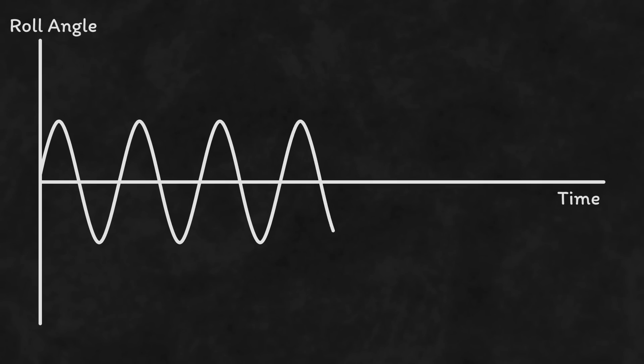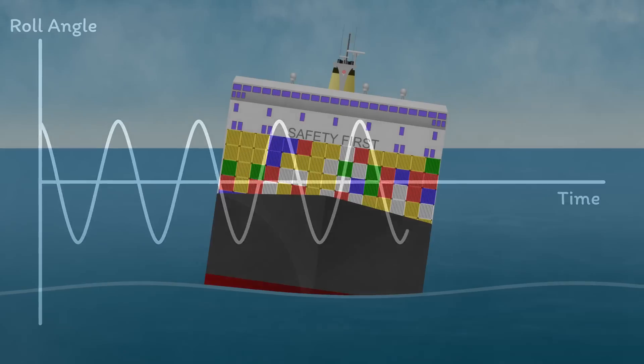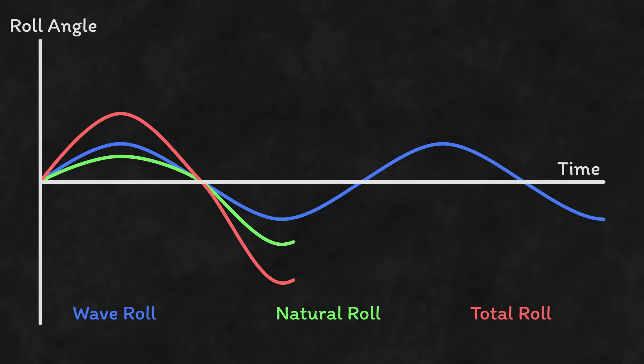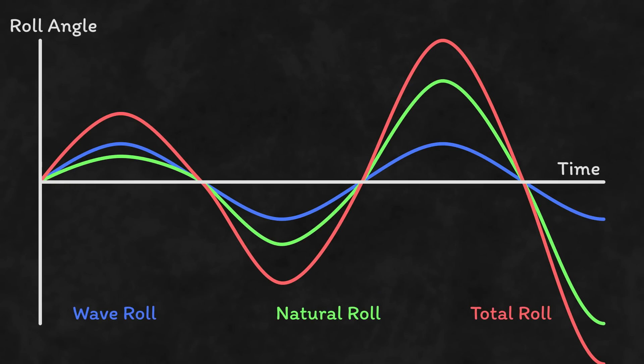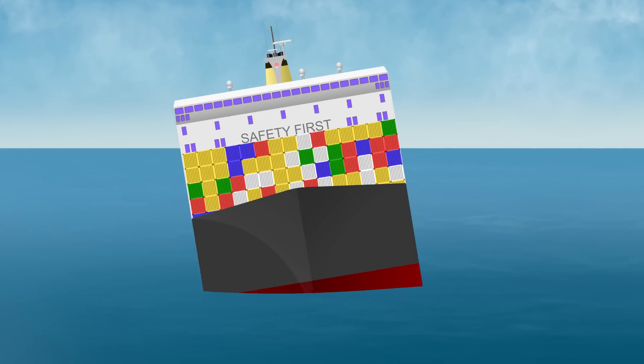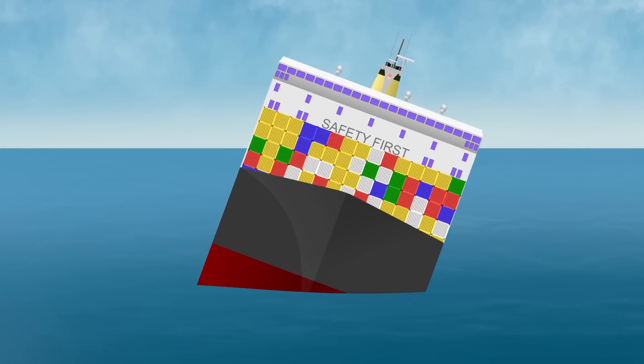But if that wave frequency is close to the ship's resonant frequency, we have a problem. Each successive roll is going to be bigger than the last. On our graph, the rolling due to the wave constructively interferes with the ship's natural roll period. We call this synchronous rolling, and it can very quickly lead to a ship capsizing even when the height of the wave looks completely benign.